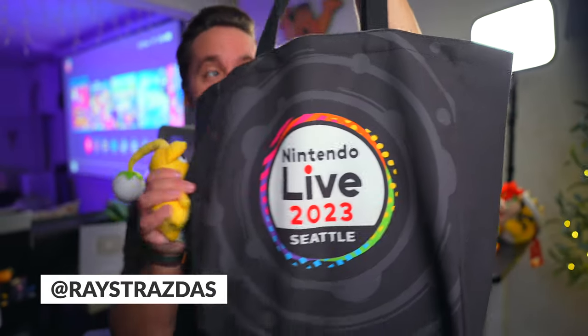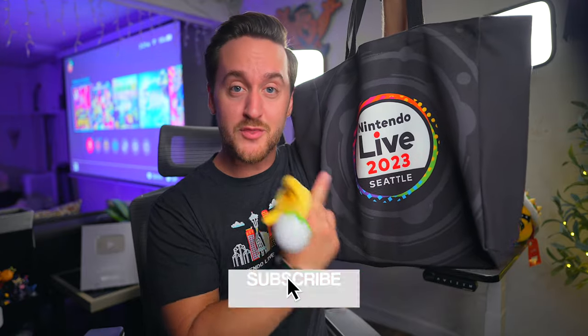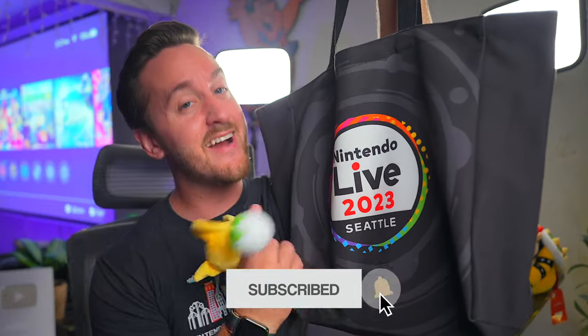I just got back from Nintendo Live in Seattle and as one does at conventions and events, you accumulate a bunch of stuff. So today I wanted to share with you guys my merch haul from Nintendo Live 2023. So without further ado, let's get right into this.